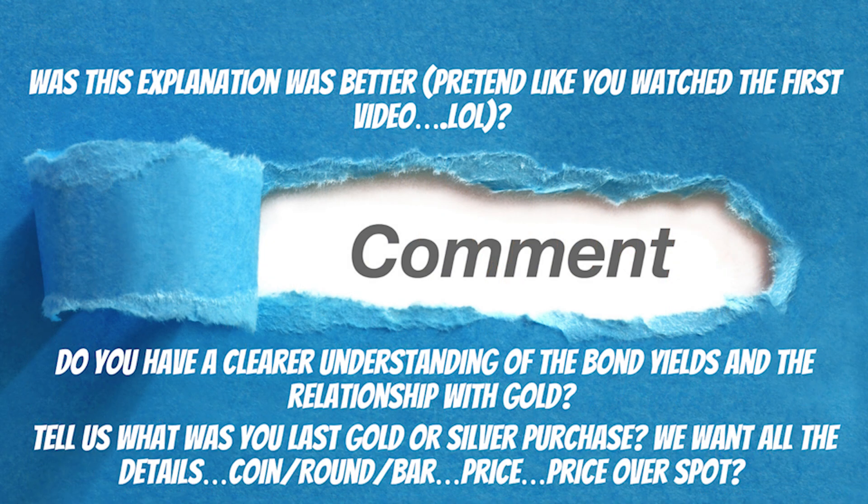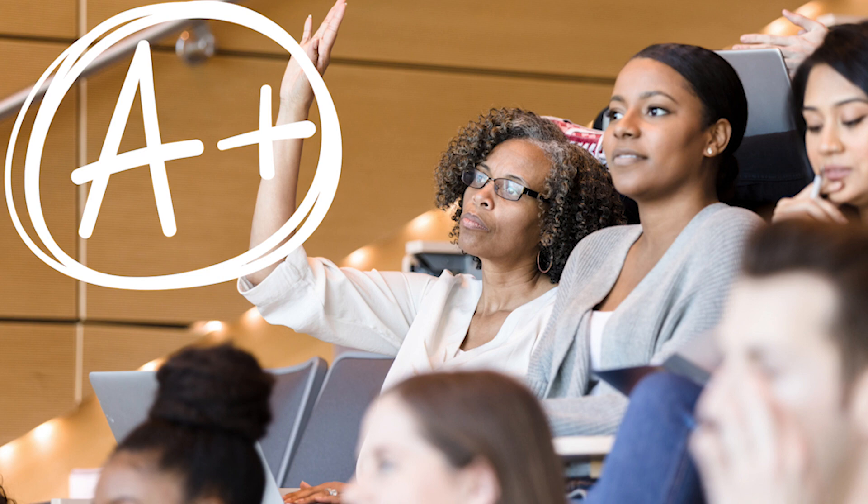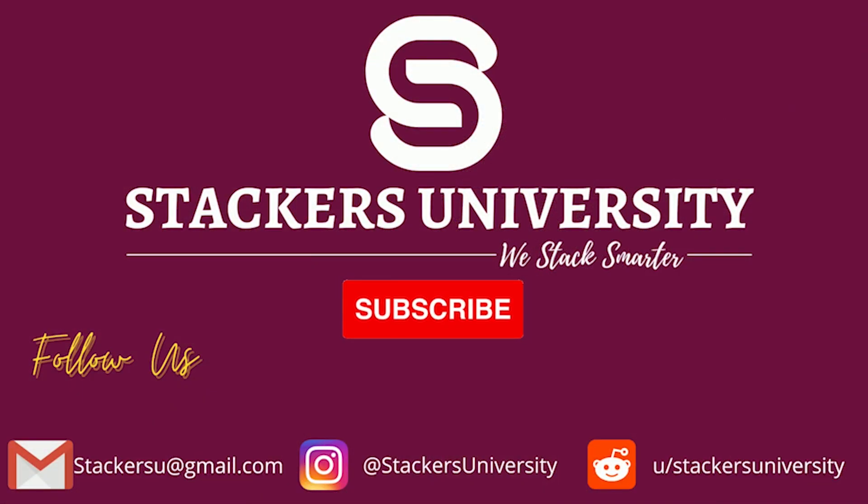In the comment section, let me know if this explanation was better — pretend like you watched the first video. Do you have a clear understanding of bond yields and the relationship with gold and how they work together? If you don't want to respond to that, tell us about your last gold or silver purchase: what you bought, what the price was, and what you paid over spot. Whatever in doubt, you can always go into the comment section and put a letter grade for how well you think you now understand this concept. But no matter what, you will always be my A-plus students because you've seen this video all the way through. Always stack smarter and never stop learning.